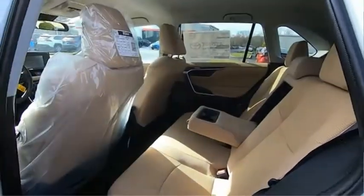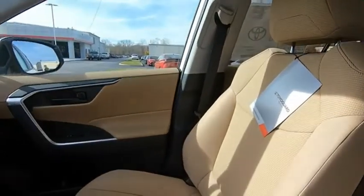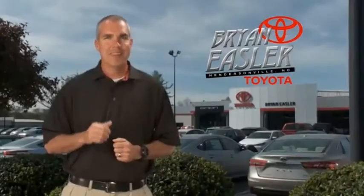Searching for a dependable vehicle that looks great too? You found it. So stop in today. Easler makes it easy.